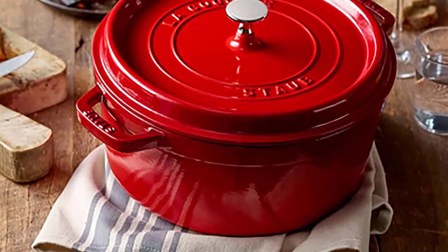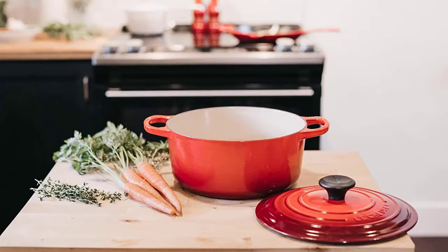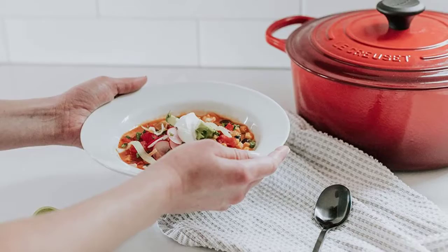The Dutch oven is an indispensable piece of cookware in any kitchen, and for good reason. This deep lidded pot made of heavy cast iron can do just about anything, from braising meats to baking bread to simmering stews. Dutch ovens hold a large amount of heat extremely well, making them ideal for the low, slow cooking necessary to tenderize meat and vegetables.